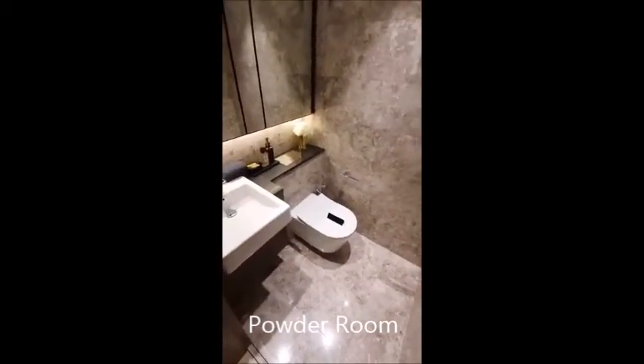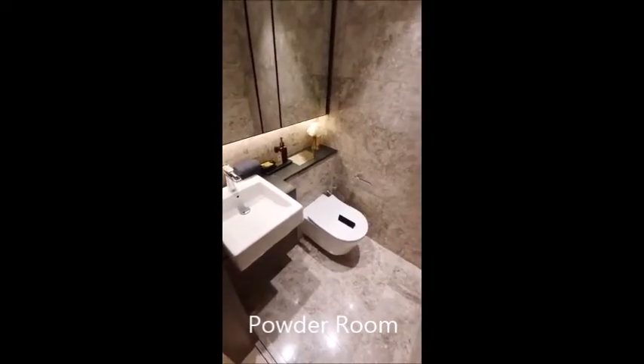Right here is the powder room. The powder room is where your guests can access, so you can entertain in this area.